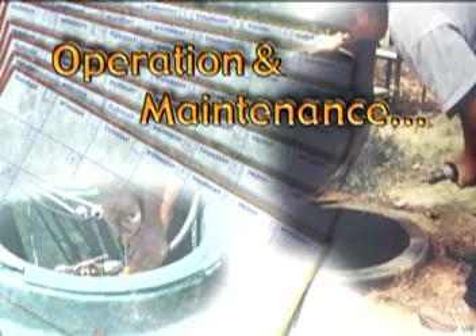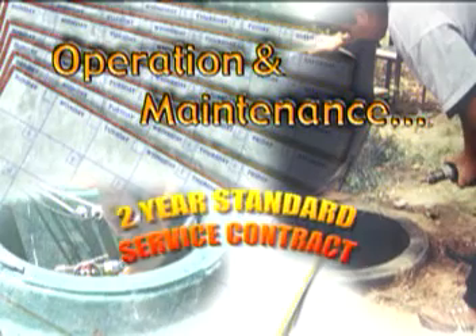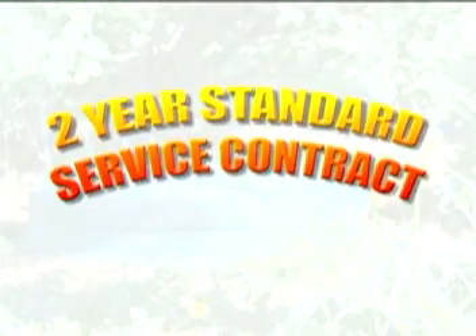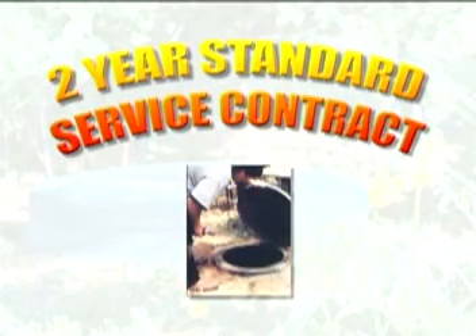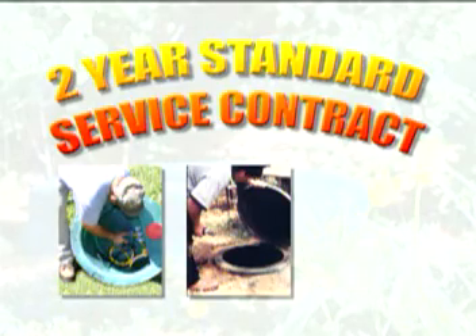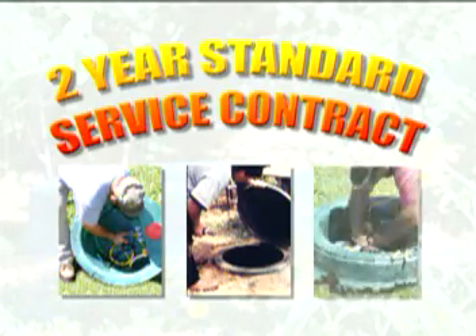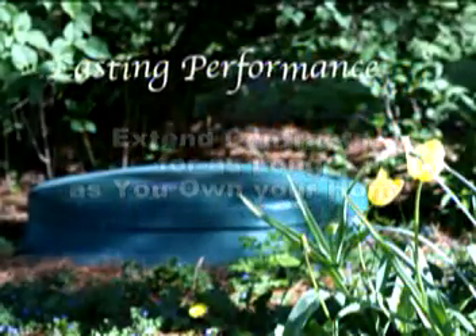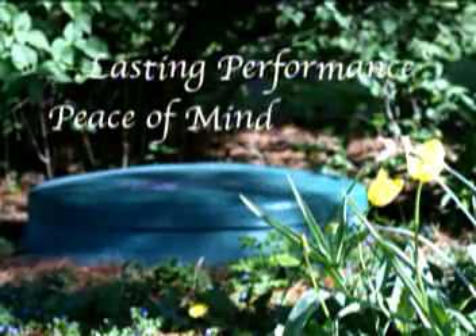Every NIATIC system includes a two-year service contract. An authorized and trained distributor representative will provide on-site operational inspection and maintenance every six months for the life of the service contract. Service contracts can be extended for as long as you own your home, to ensure lasting performance and peace of mind.